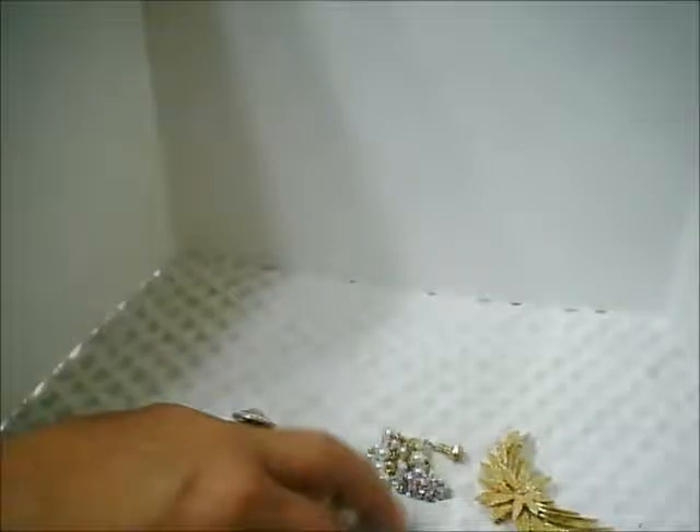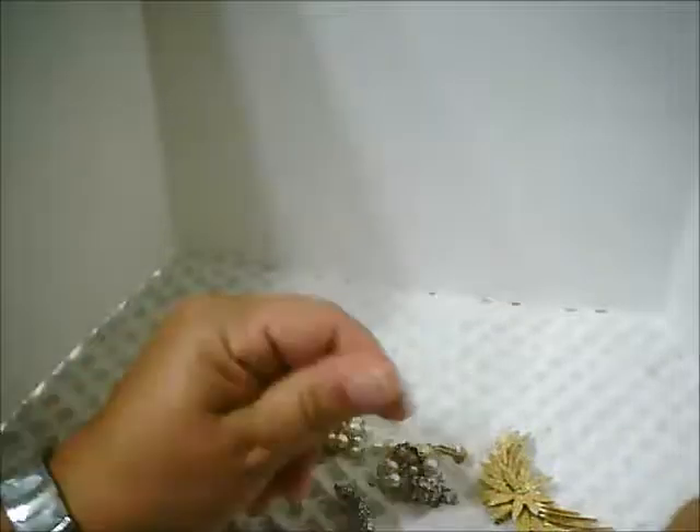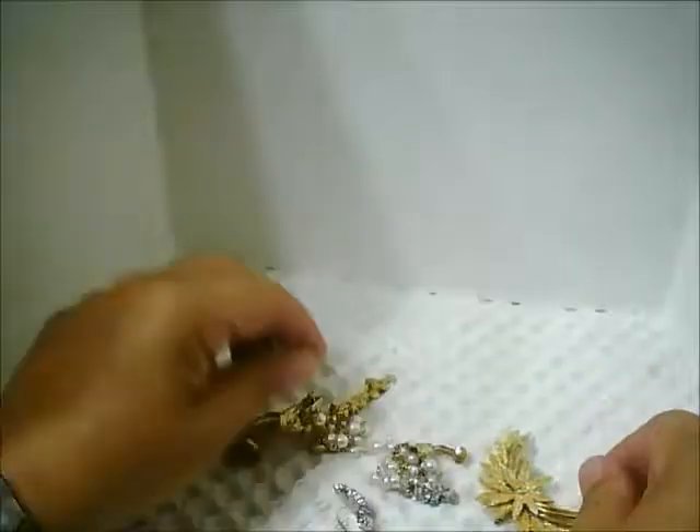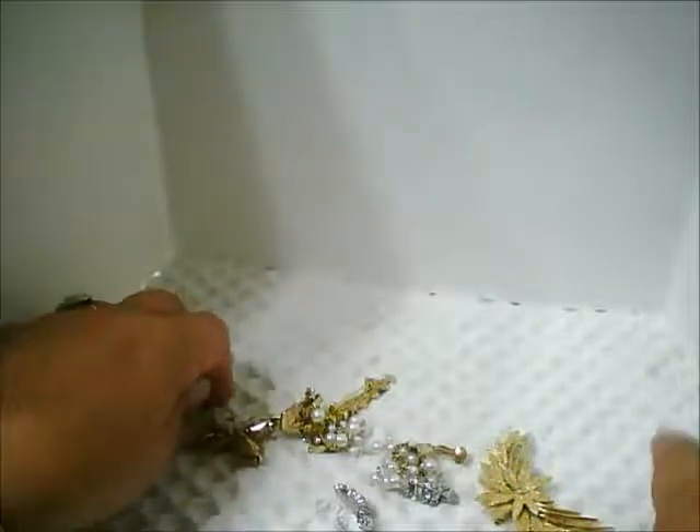Hello, this is Pat Hood from Passions and Pastimes, and I have some lovely vintage jewelry thrifting to share with you today. I hope you're all having a great day. I was able to do quite a bit of thrifting over the past two months and didn't have time to make videos, so now is my chance to share with you.